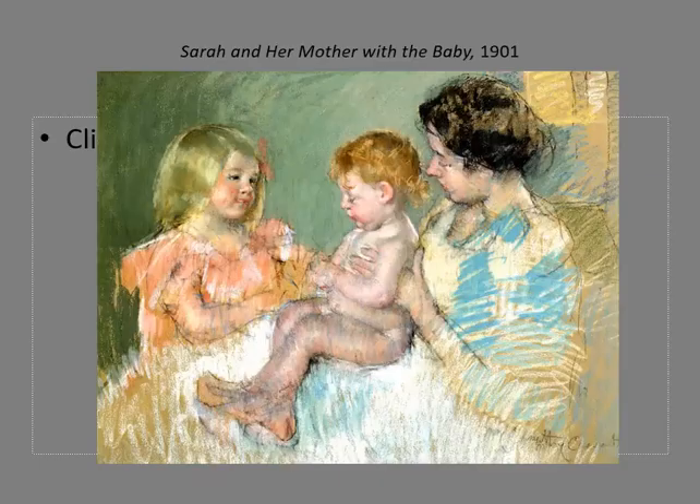Similar to musical beats which lead listeners through time, artists repeat lines to create visual rhythms that carry viewers through the space of a picture. In this work, titled Sarah and Her Mother with the Baby, artist Mary Cassatt used a sketchy visual beat throughout the work to create a sense of harmony that unifies the various areas.